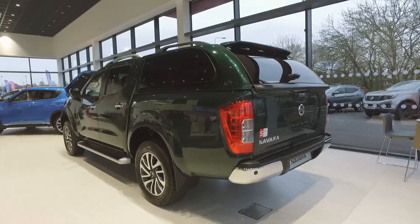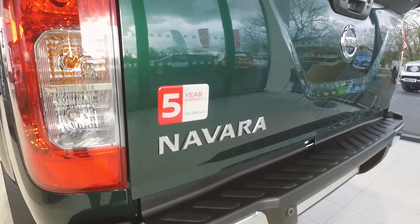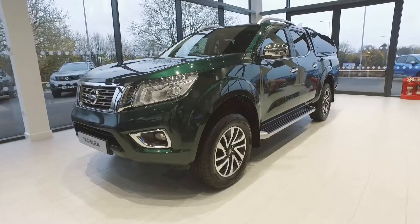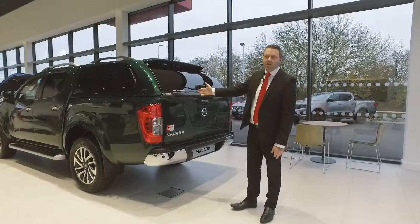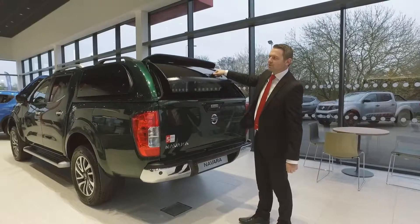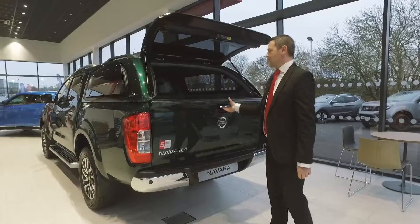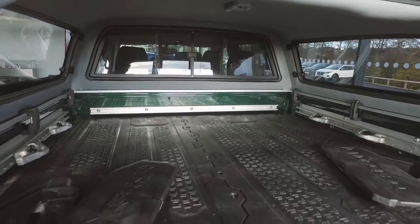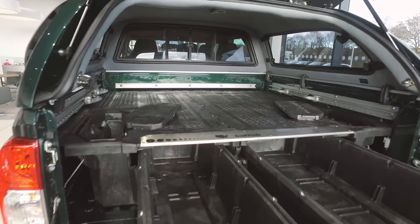This is the Nissan Navara Tecna with optional extras — a perfect example of what is possible with this fantastic pickup. Such as the Truckman hardtop, and on this one we've got the decked tool bed which provides clever storage whilst maintaining load space.